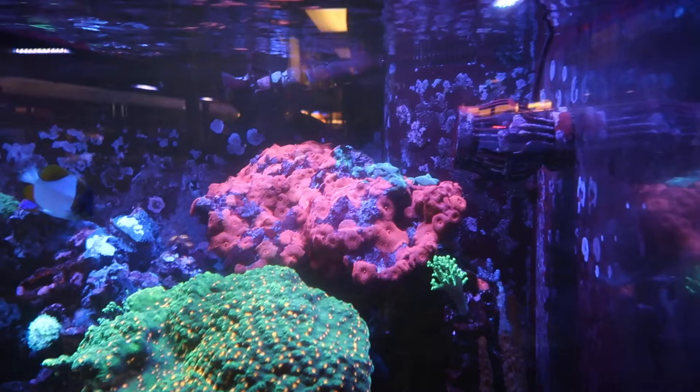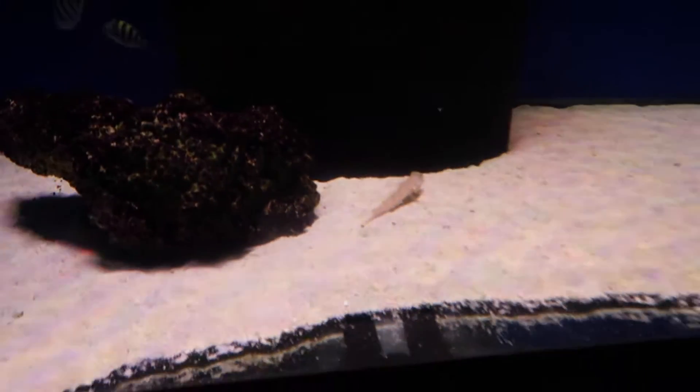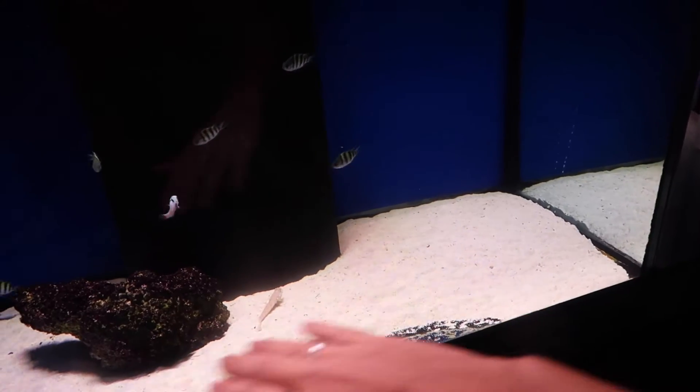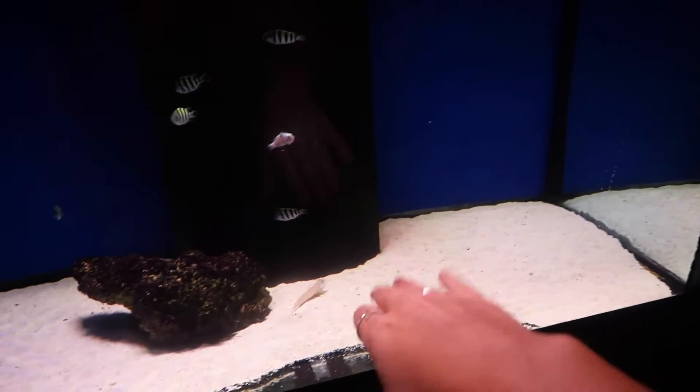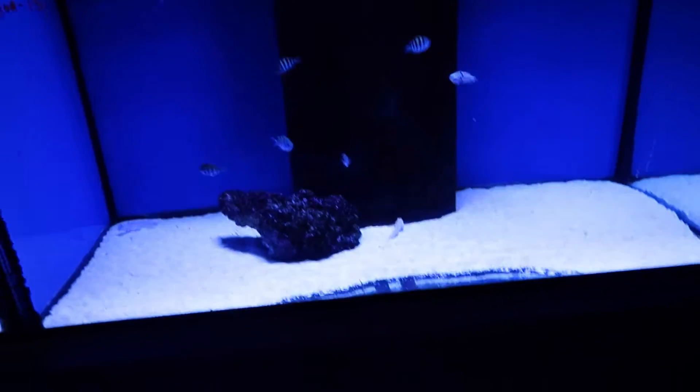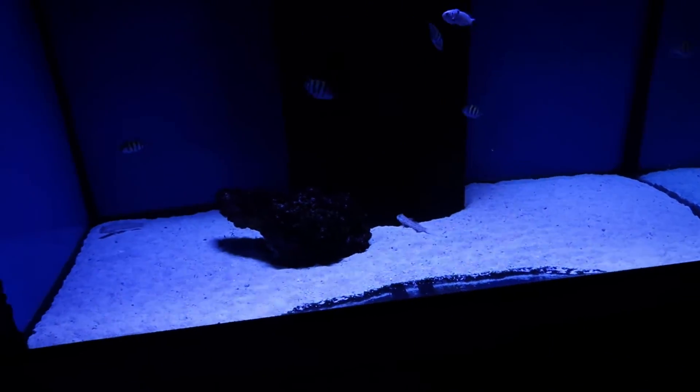And look at the mushroom rock back there. Our boy, the diamond goby. I just got one in my tank because I've always had cyano on my sand bed. Solved all my problems. He makes a mess a little bit, but it's worth it. My sand bed hasn't been that clean literally since I got the tank.